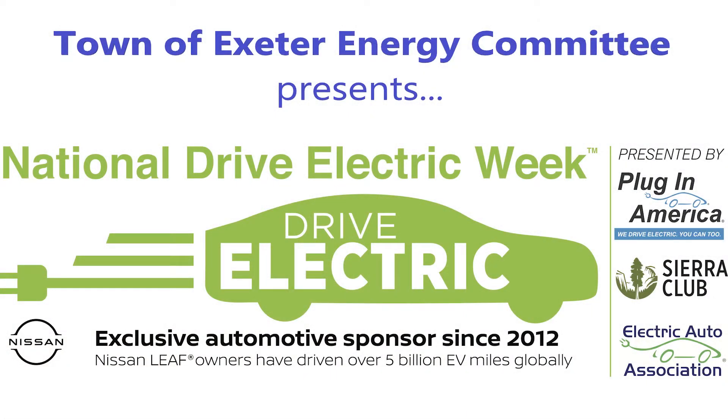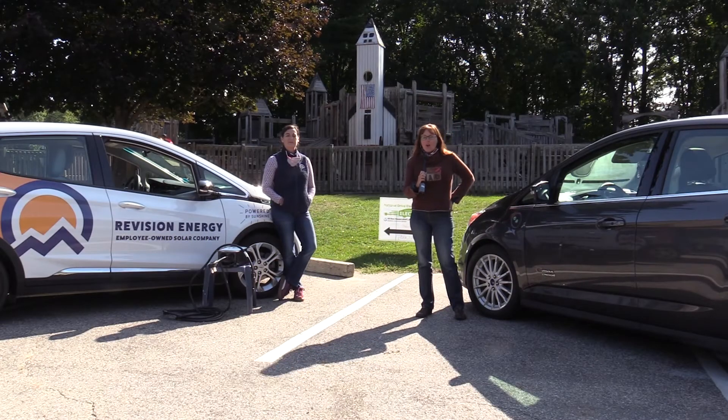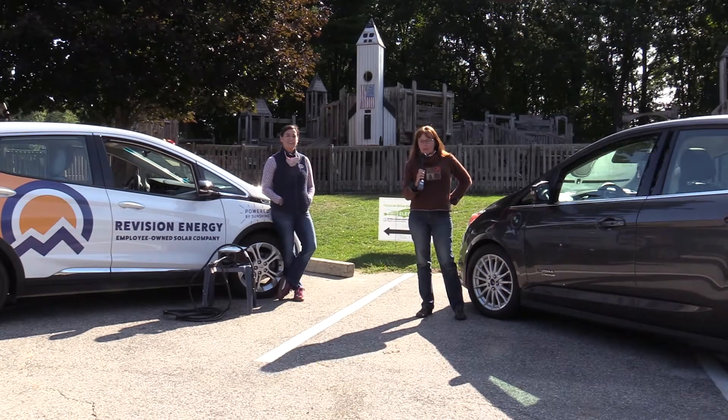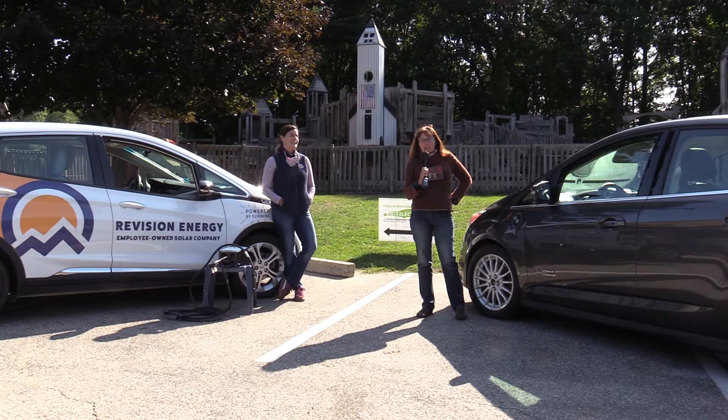Hi everybody, my name is Renee. I am from the town of Exeter Energy Committee. We are here today — Amy Farnham and I of the Energy Committee — coming to you live from Planet Playground, because the next generation is going to need some clean air.